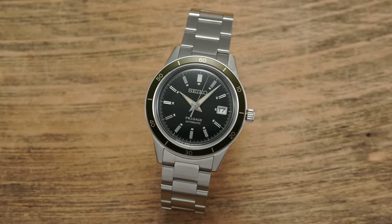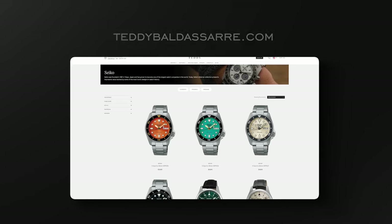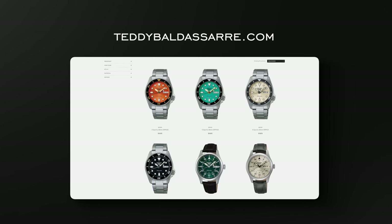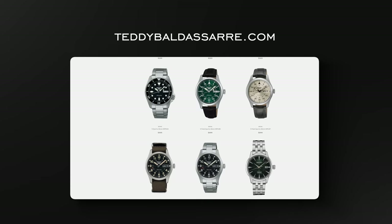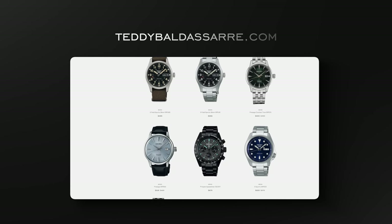We're getting some new stuff in, especially for the summertime coming around the corner. Link will be in the description down below — definitely check it out. Any purchase helps support the content that we're doing here. We don't charge the brands for producing content on this channel; how we're able to fund all of our productions is through selling watches, so we really would appreciate your business.